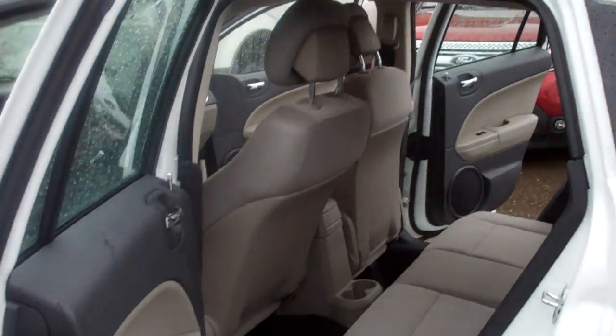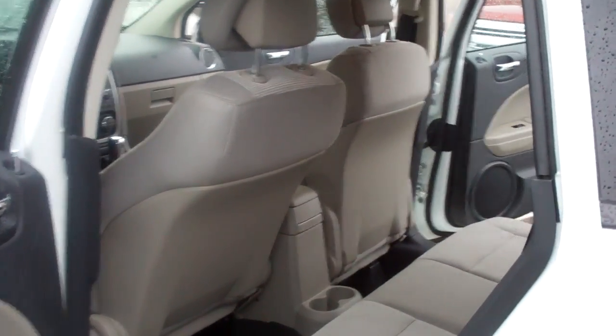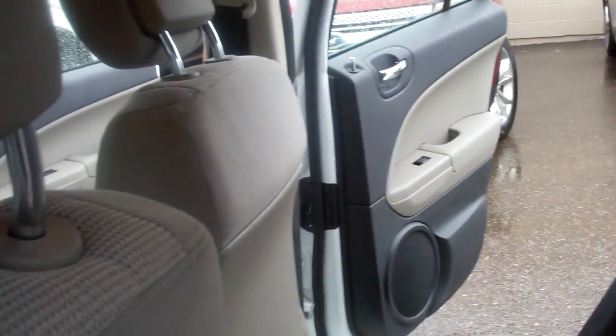You might have to excuse the look of this video because of the rain, but I just wanted you to take a quick look at it. Let me know what you think. I'd like to know when would be a good time to have you come down — we've had a lot of interest in this vehicle.